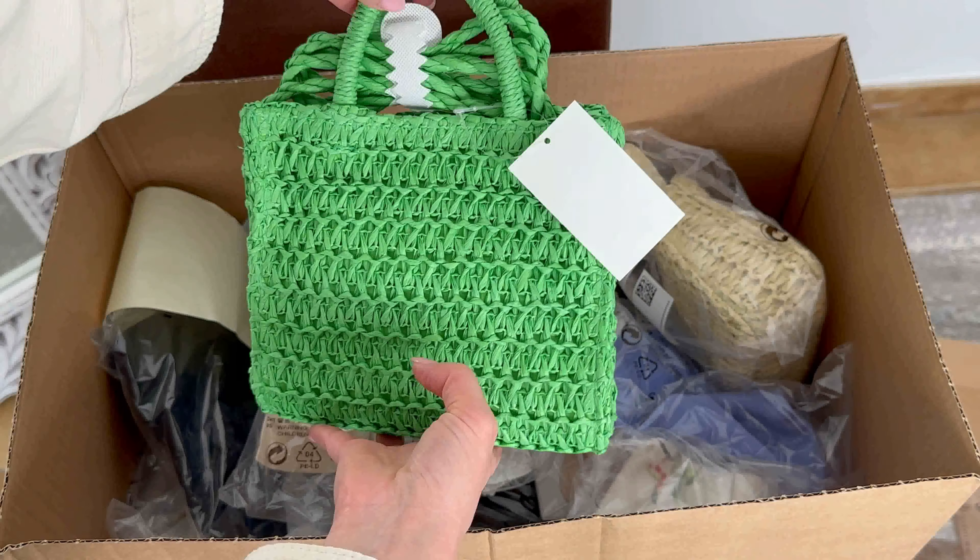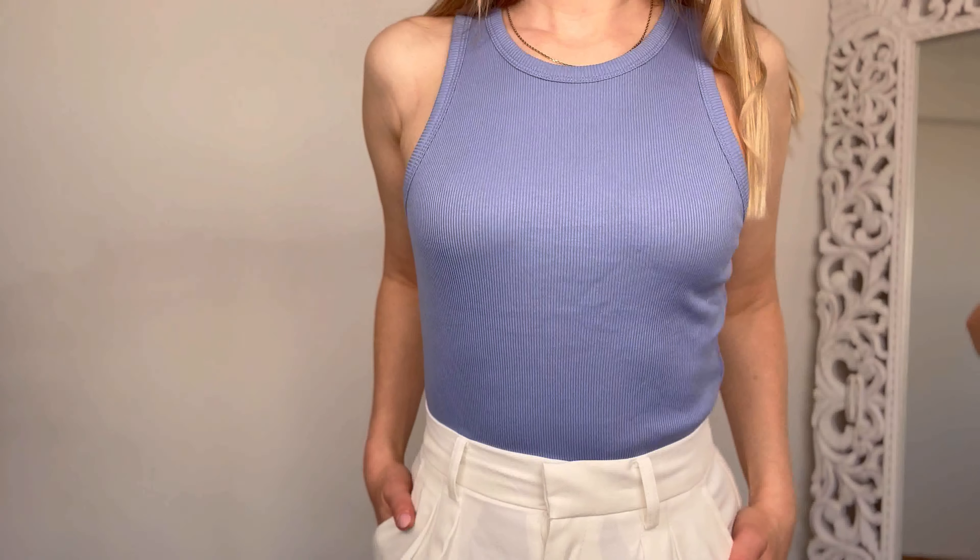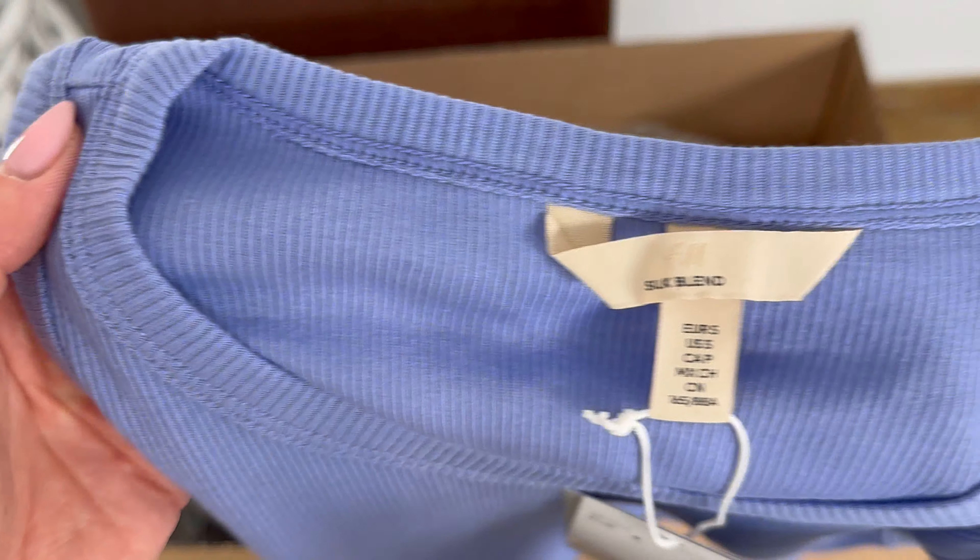As soon as I opened the box, the very first thing that caught my attention was this stunning bright green wicker bag. I was really looking forward to it — it's a perfect accessory to add a pop of color to an outfit without buying bright clothing. It's small but spacious enough for all my essentials, has a longer strap so it can be worn as a shoulder or crossbody bag, and the price was an absolute steal at only $15.99.